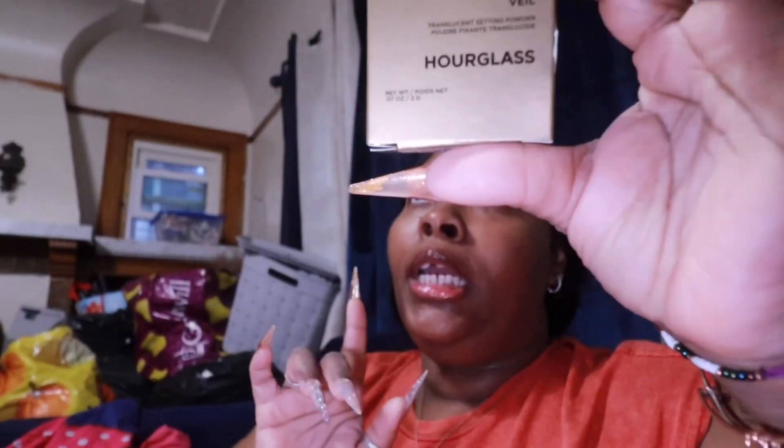I did get the Hourglass Veil translucent setting powder — I got the travel size just to try it out because I've never tried it. I was going to get the big size but I was like, don't do that because what if you have a reaction to it. Get the trial size first and see how your skin reacts. So I grabbed that.